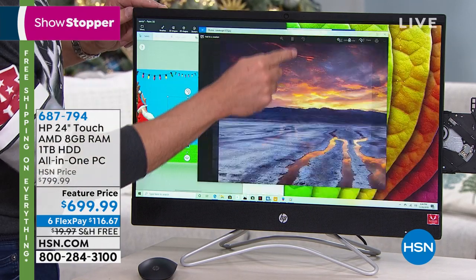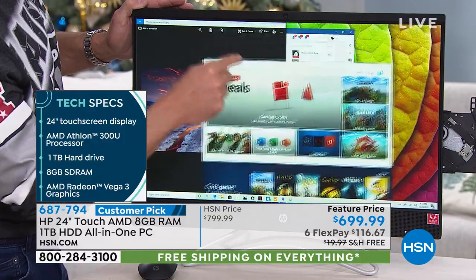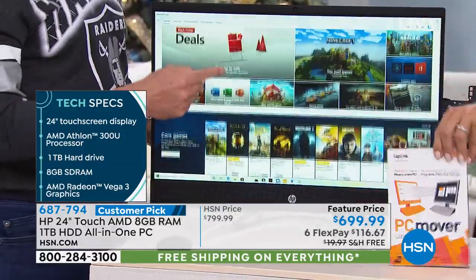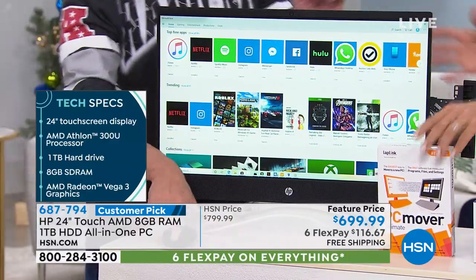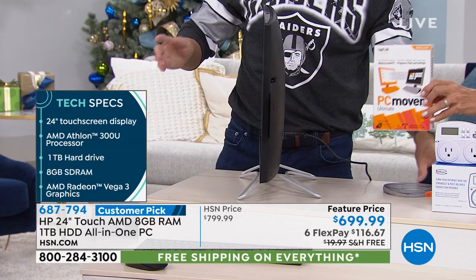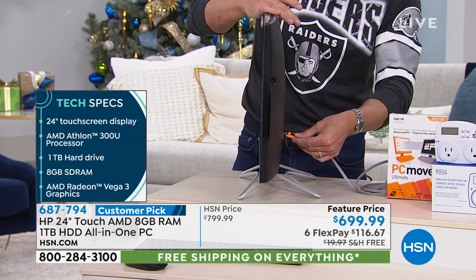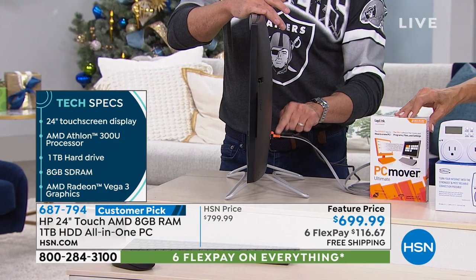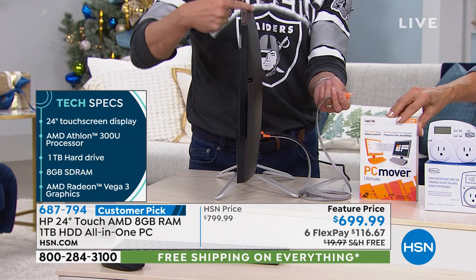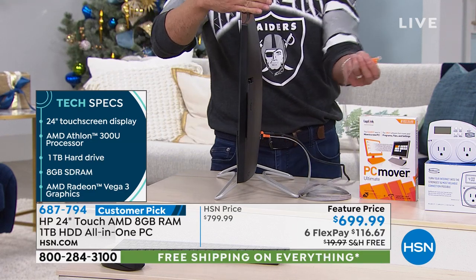I'll talk about internet speed in a minute. And a terabyte — the largest hard drive we've done all year. My neighbor's computer is out of room. I talked to him about the PC Mover — even from a laptop to a laptop. If you have an old computer and want to move everything over to your new computer, a lot of people haven't upgraded because they're scared of that process. With PC Mover, you plug the cable into one side and plug the other end into your old computer — it even moves over your programs. If you have Microsoft Office, it'll move it over. It formats your old computer to government standards so it's safe to give away or sell.